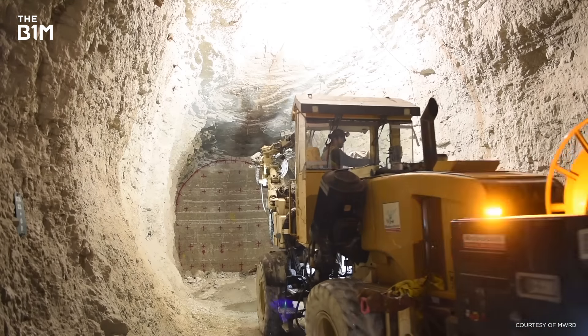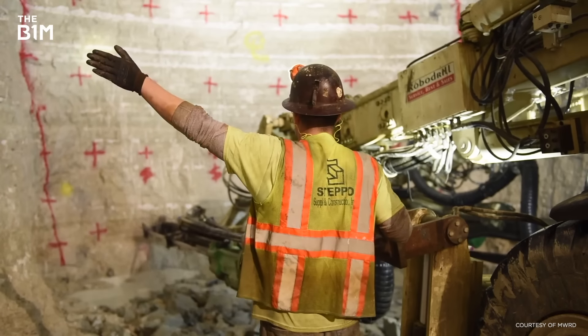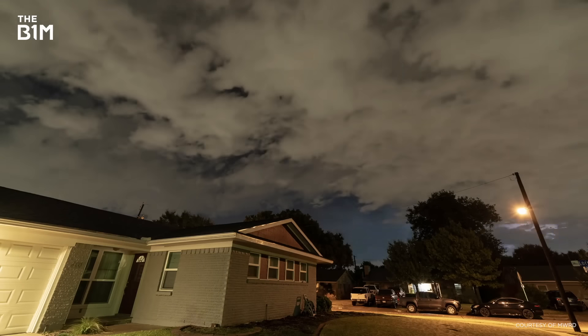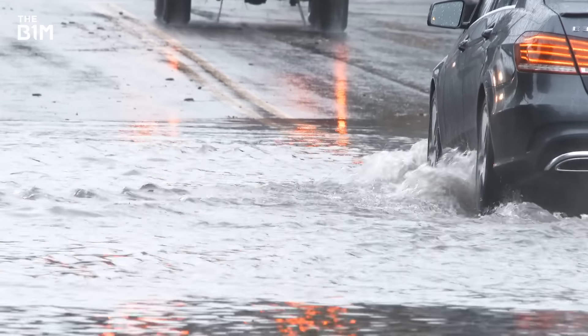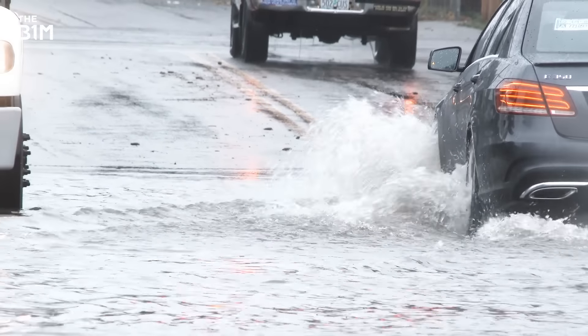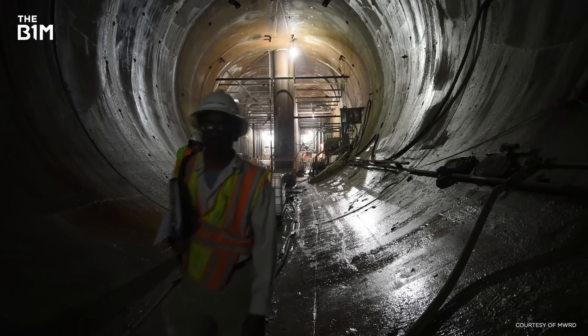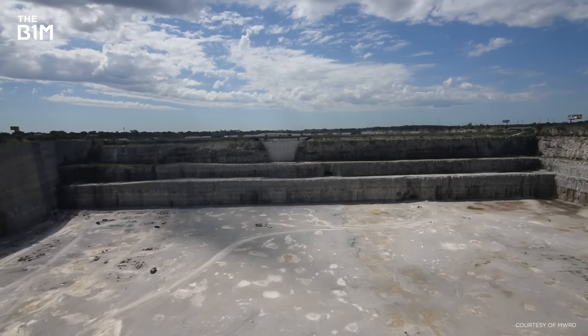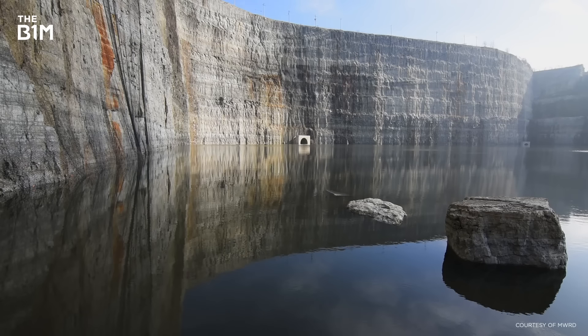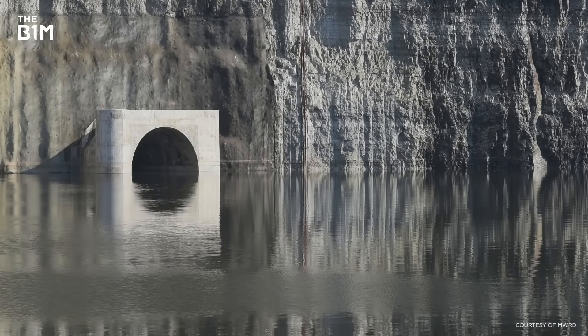Construction is central in ensuring a sustainable future for us all. While we may all see and feel increasingly common storms like these, Chicago's way of dealing with them is much more tucked away. It shows, once again, the remarkable power that construction has to shape, change and save our world — even if you can't see it happening.